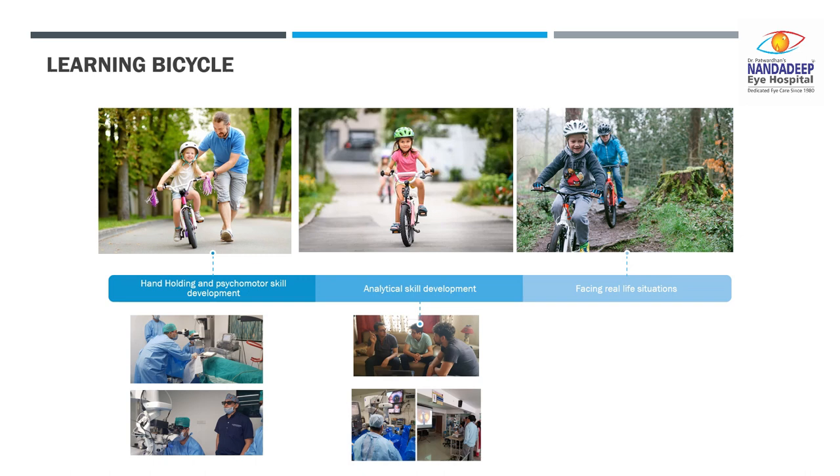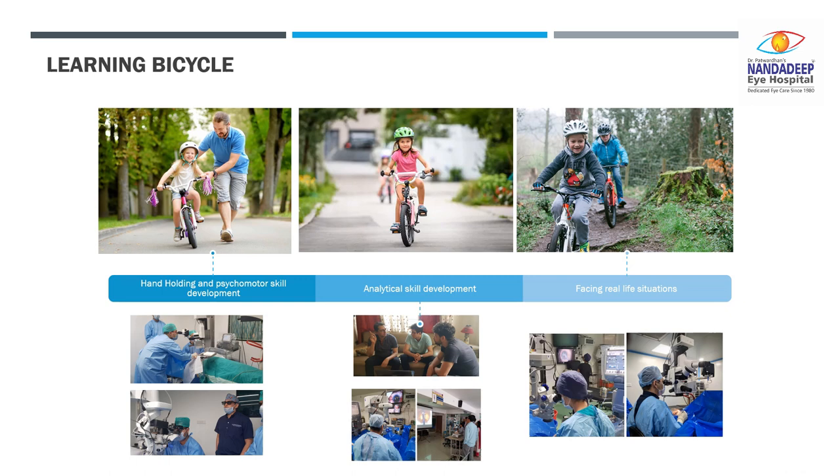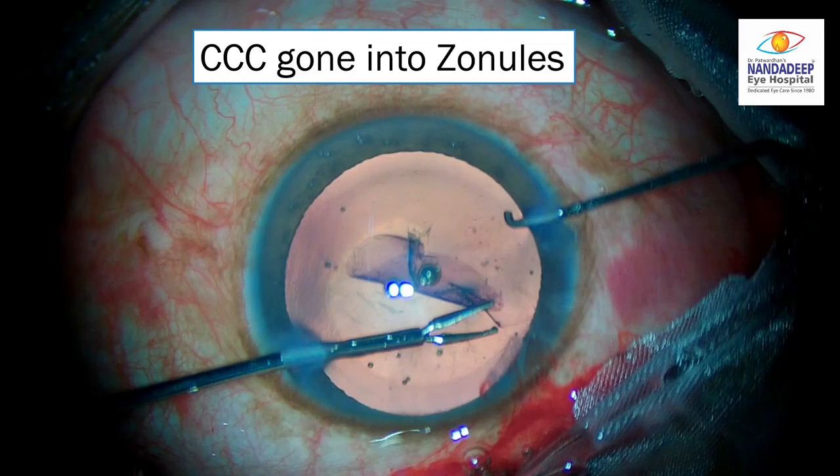The first part is hand holding — you are taught different techniques. You start analyzing yourself and your surgical videos, and you learn to overcome your shortcomings. The last part is when you are actually doing the surgeries — now you don't just have to focus on the basics you have learned, but you also have to look at the bigger picture when you are doing surgery.